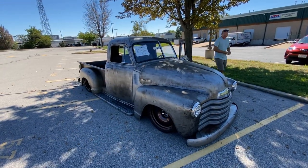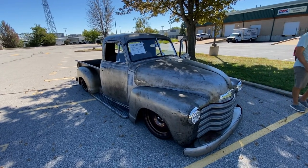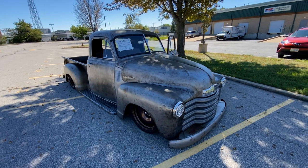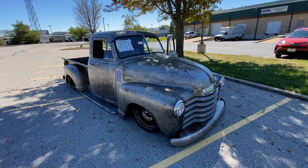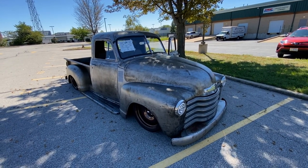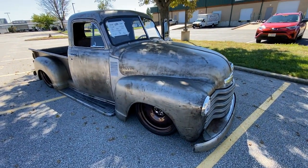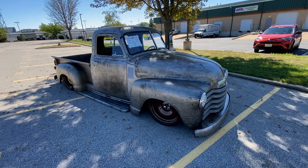Welcome to another episode of The Story Behind the Car. We're with Brian, and wow, Brian, great looking truck! What year is it? Thank you very much, it's a 1949 Chevy truck. And we started off our conversation really well — I insulted you right off the bat.